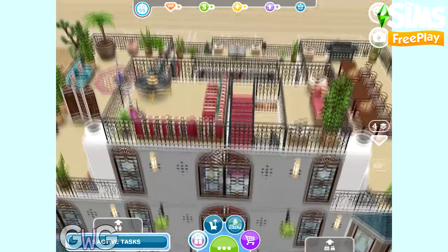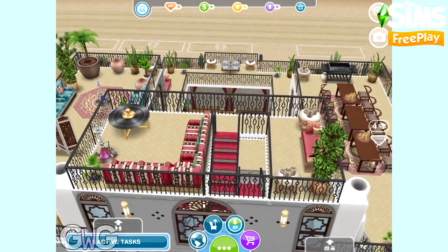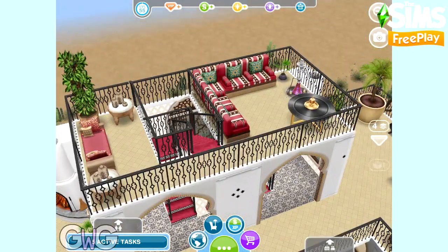Up one more floor now, and this is just a little seating area really — to overlook the rest of the house and the desert background. I love it; I think it's gorgeous.